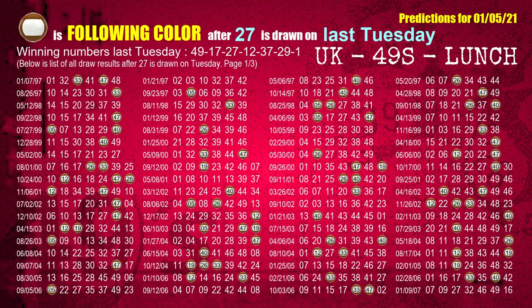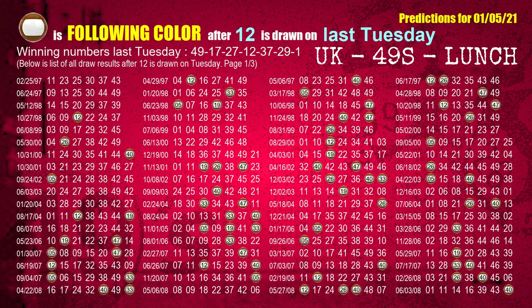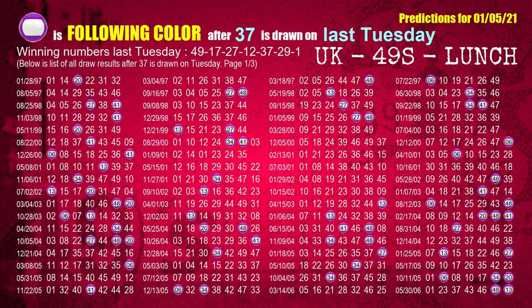The third winning number last Tuesday is 27; the most frequently following color is brown. The fourth winning number last Tuesday is 12; the most frequently following color is brown. The fifth winning number last Tuesday is 37; the most frequently following color is purple.